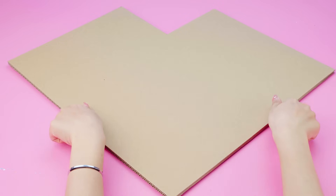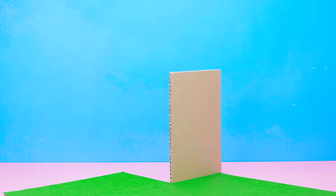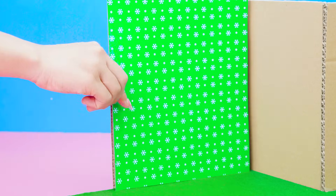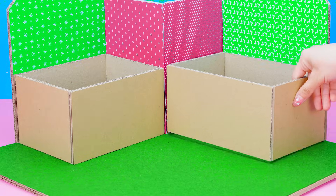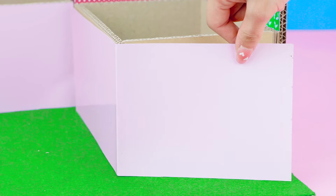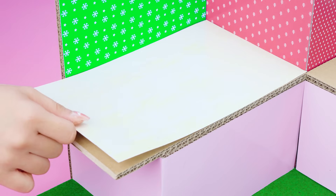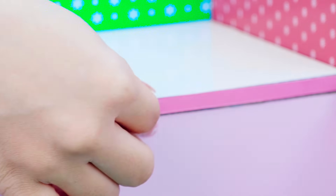Do you know Christmas is coming? I'm so excited! In this video, I'm going to make a beautiful Christmas palace. I used lava grass carpet for the first floor; the second floor, I used red and turquoise for the wall to match the Christmas theme. Now complete the frame of the house by gluing the cardboard border.